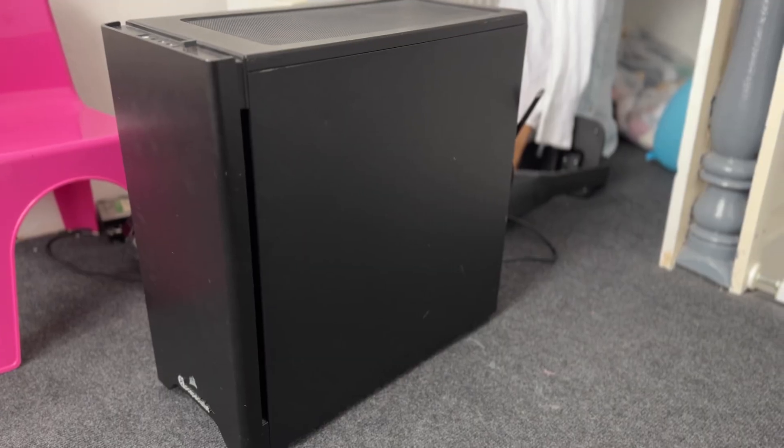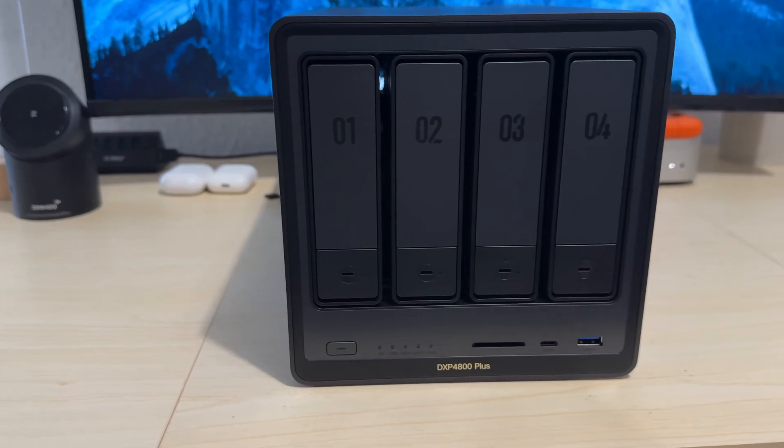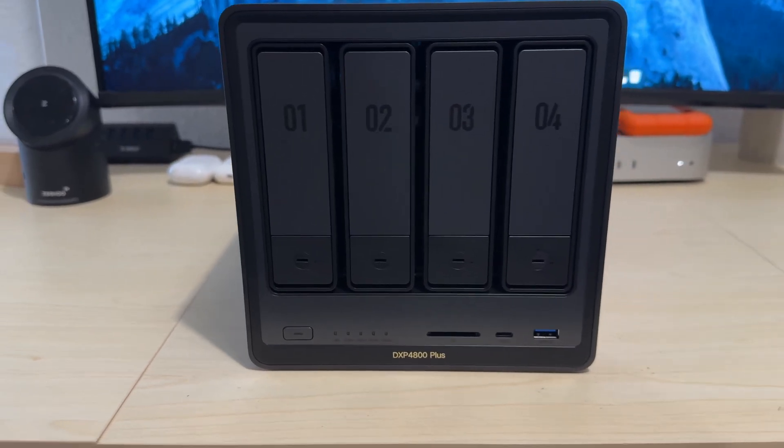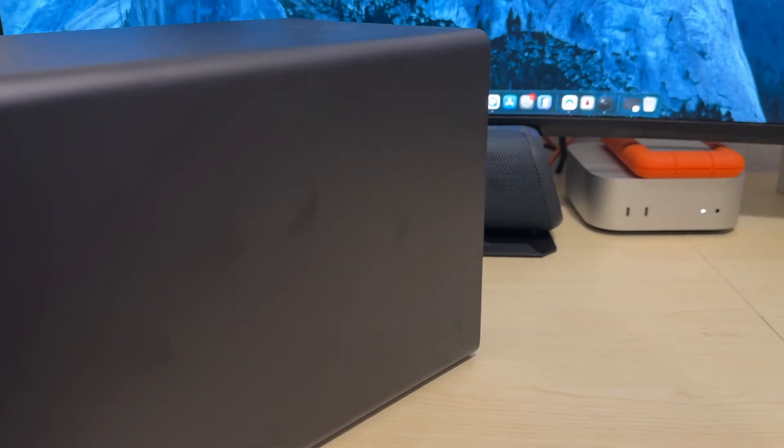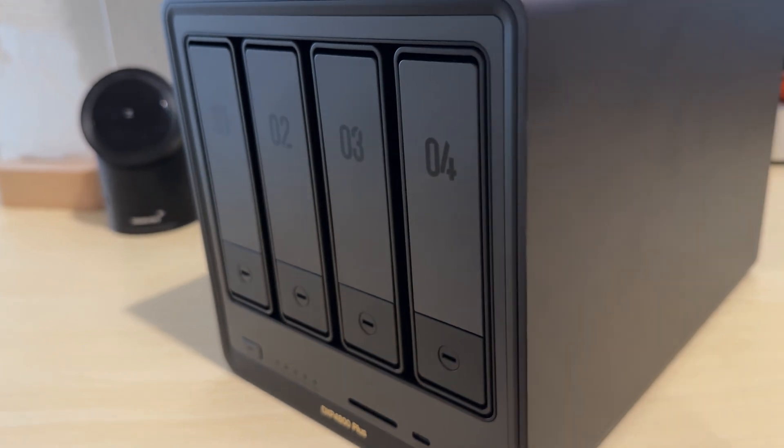So how I'm self-hosting my things: I have an Unraid computer and I have a DXP4800 Plus NAS from Ugreen, and I'm using both of them. My Unraid will have my personal data that I want to keep just locally for me, while my Ugreen will have data and pictures that I want to access outside of my house, because it's much easier to go through their servers rather than set up my own thing.